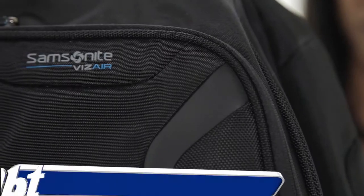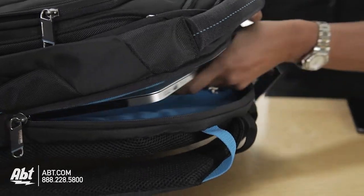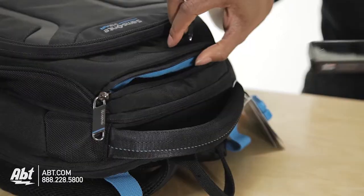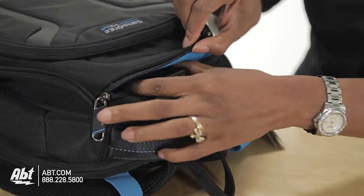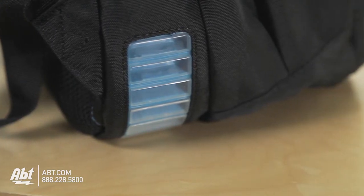And where can you put all this stuff? In the Samsonite laptop backpack. With its fully padded laptop compartment and shoulder straps, this backpack is sturdy enough to hold your laptop, tablets, headphones, and anything else you'll need for class. And as a bonus, there's even a quick stash compartment for your smartphone and air bumpers on the bottom of the bag for extra protection.